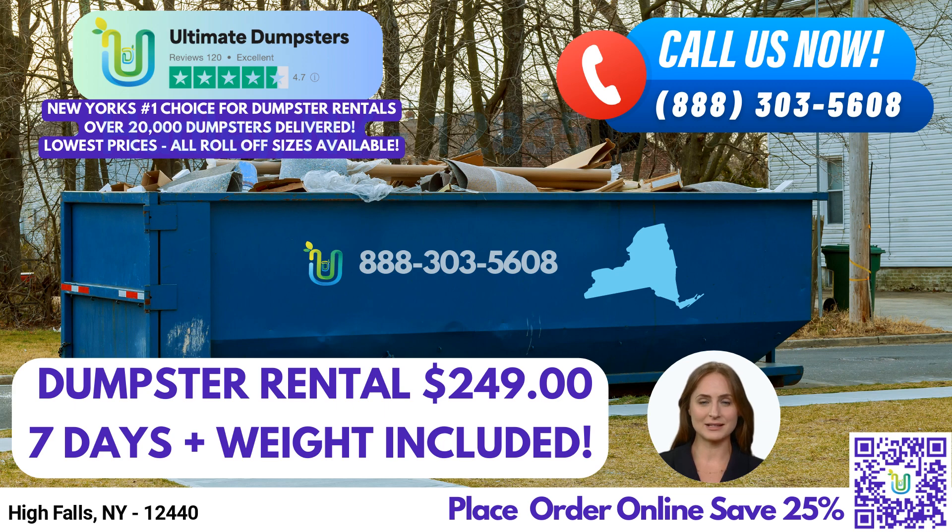One of the key advantages of choosing Ultimate Dumpsters is the variety of sizes we offer. Whether you need a 10-yard, 12-yard, 15-yard, 20-yard, 30-yard, or even a 40-yard dumpster, we have you covered. These different sizes cater to a wide range of projects, from small residential renovations to large-scale commercial demolitions. Our dumpsters are specifically designed to handle construction debris, home renovation waste, yard waste removal, and even small business waste disposal.